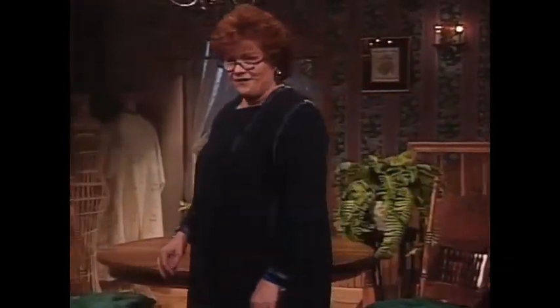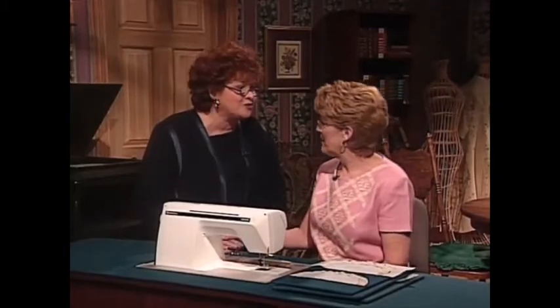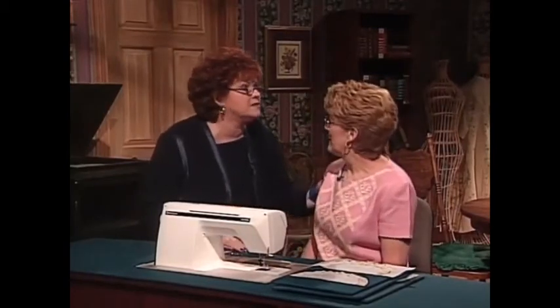Here with me today as my very special guest is my dear friend Connie Palmer. Connie is a Husqvarna Viking educator, and it is so good to have you on the show again. Oh, it's so fun to be here. And your dress is magnificent. Show us how to do that ruffle.